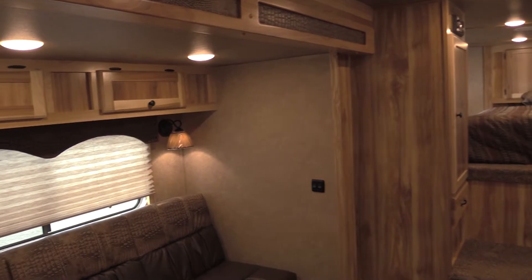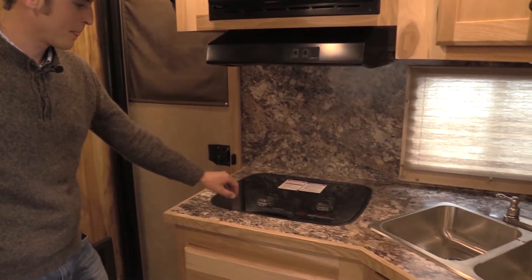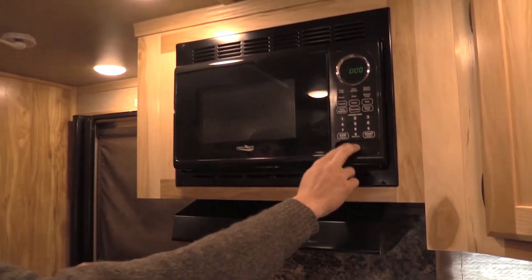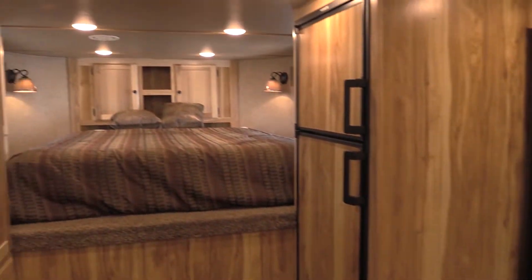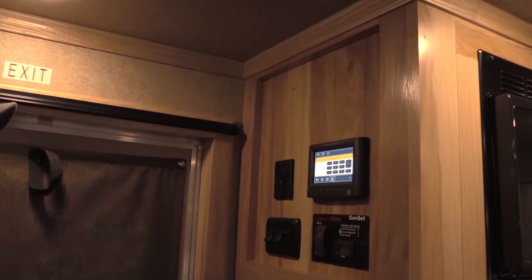We've got a pull-out couch into a bed, a two-burner stove with a glass top that's propane, with a microwave, and a command system for the water pump, water heater, interior lights, and the slide-up.